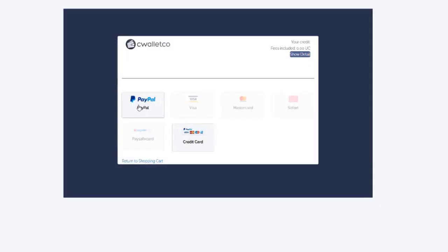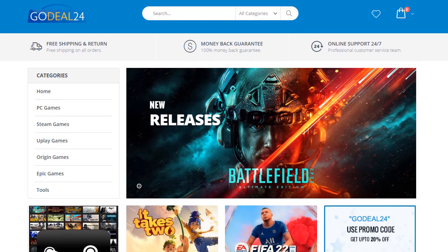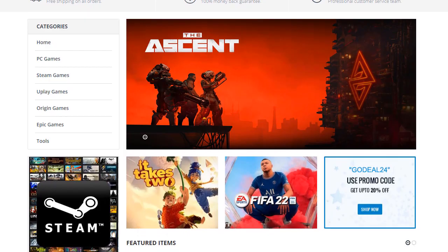After a couple of minutes, you will receive your activation key via your email. Hope you liked our video — the coupon code and everything is in the description. Go check it out.